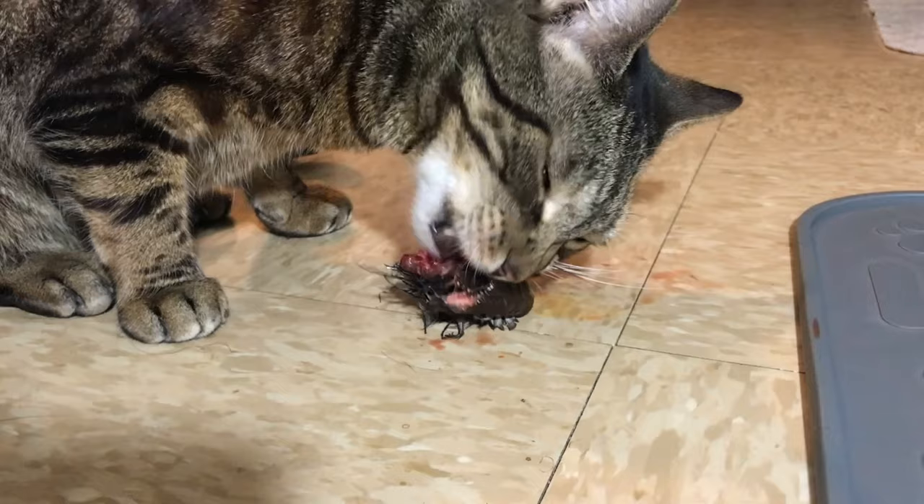Jericho eats whole prey quail and a bunch of variety in his diet, and I only use two supplements.